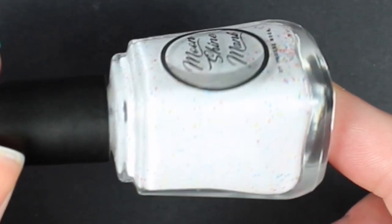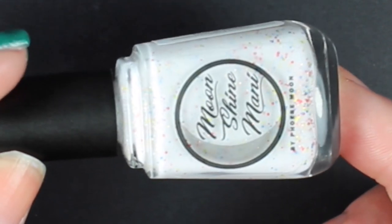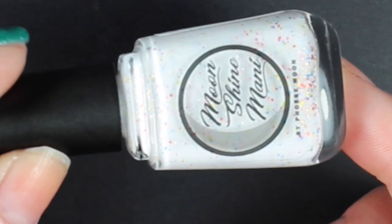May's polish pickup theme was Candyland, and it was so fun to watch all of the makers' choices go up. Moonshine Manny's polish was no exception — this is What an Airhead. This is a white textured polish with red, blue, white, and yellow micro glitters and red-to-gold iridescent glitters, inspired by Airhead Extremes. I love a textured polish, and as an indie maker I can tell you it's not easy to make. You're going to see two coats of What an Airhead.